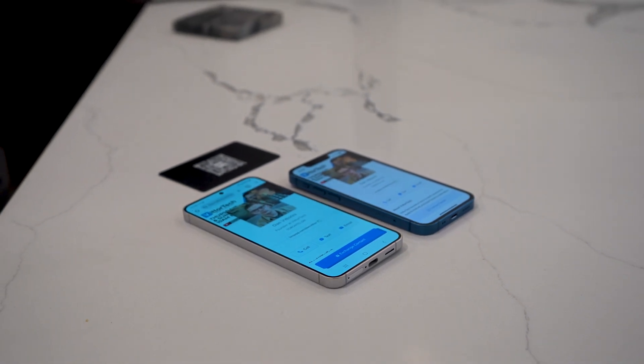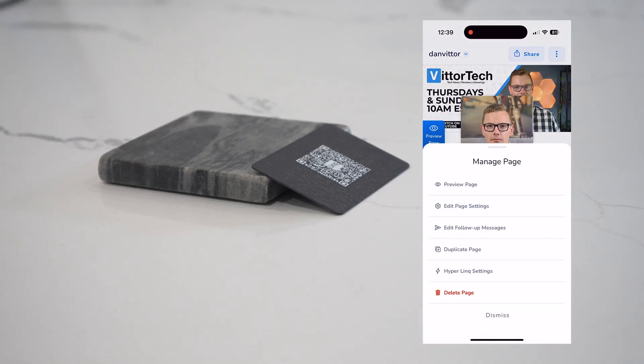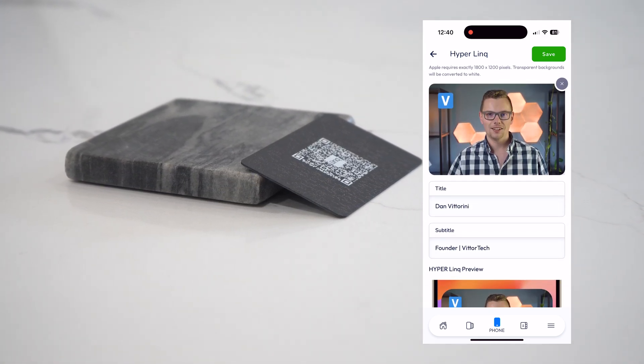Link is the only company that I know of that actually lets you custom brand an app clip, and it seems like the perfect use case for it. In the Link app, tap the three dots and select hyperlink settings. You get to select a custom banner image, title, and subtitle, and you get a preview below.